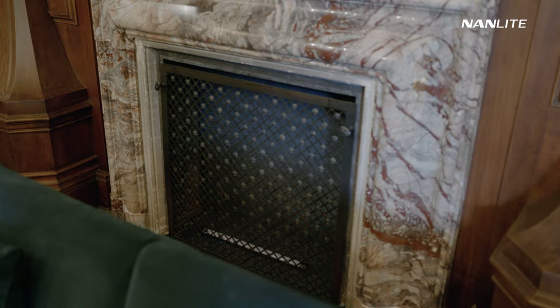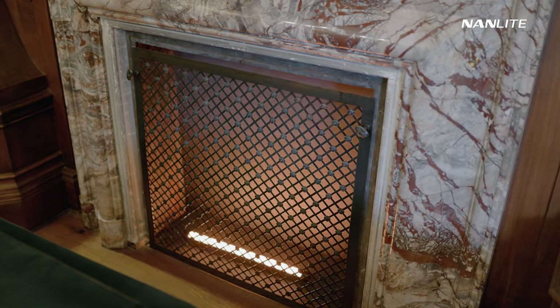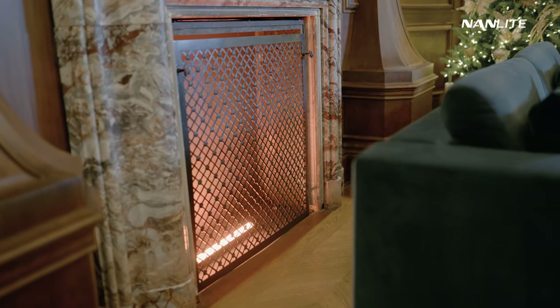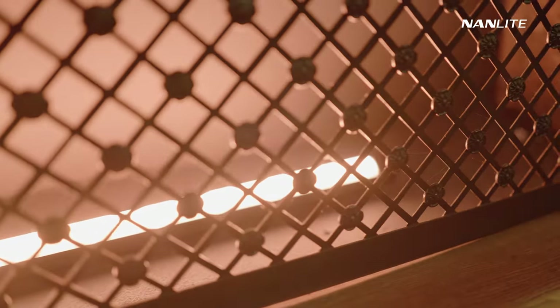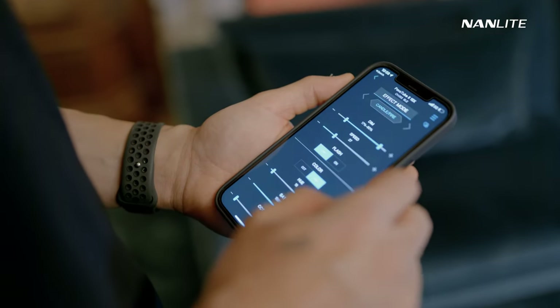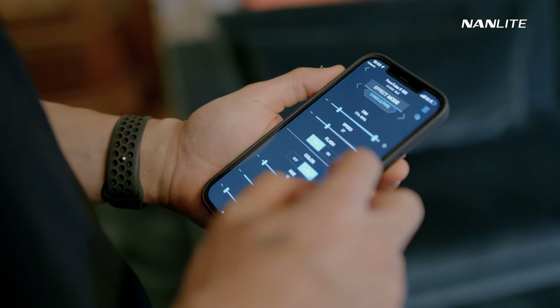I also used a Pavotube 15x as a fireplace light. We had this fireplace that looked really cool and I wanted light in there, so I said why not use this Pavotube? It was super helpful to have the Nanolink app available to turn the light off and on whenever we were not shooting, so I could preserve the battery longer.